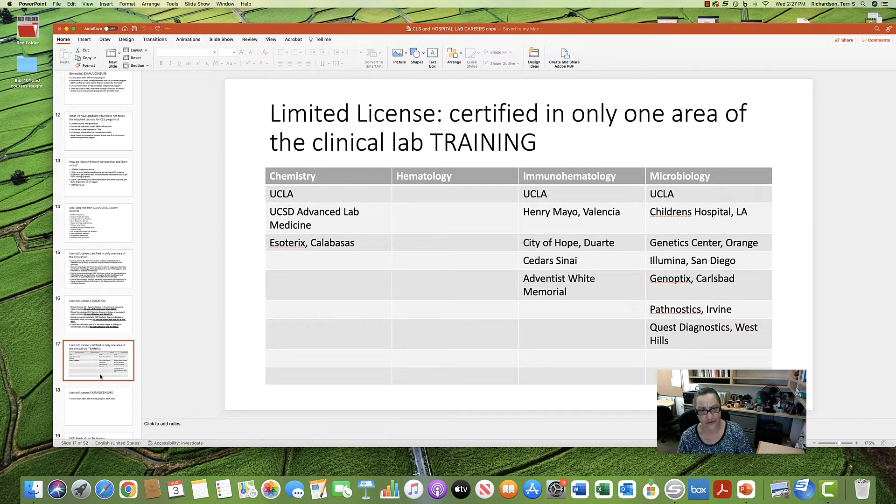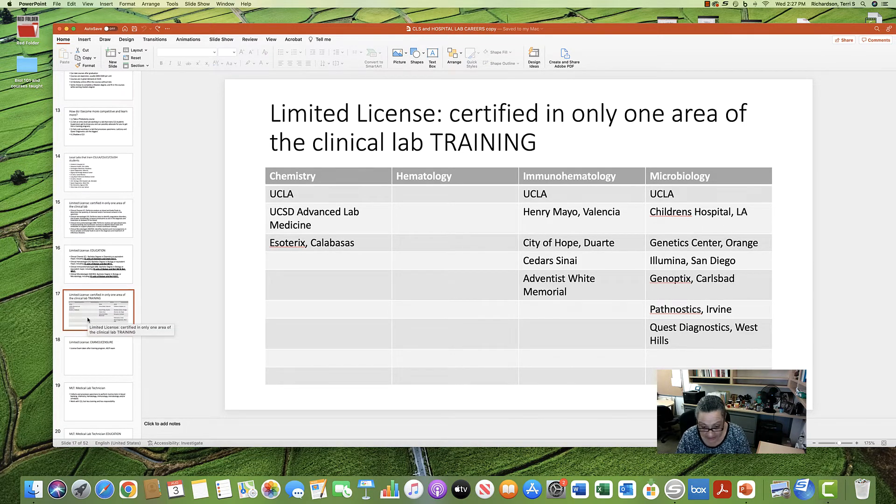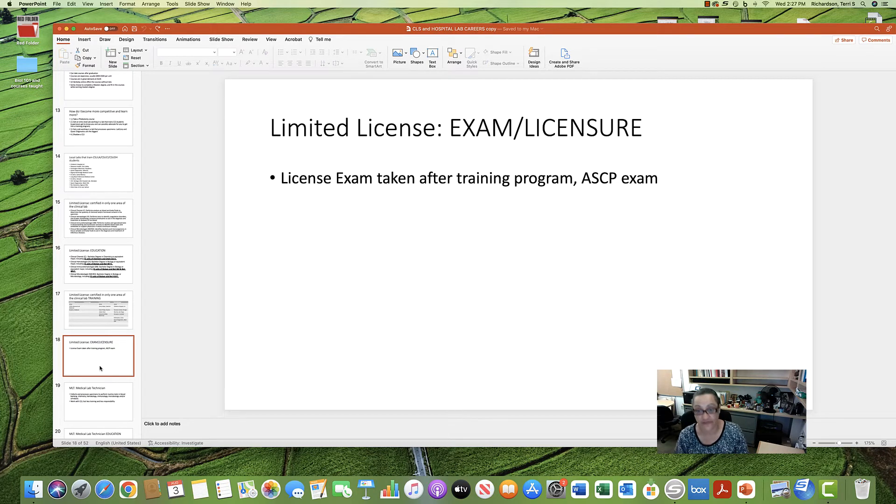Limited license training programs in the local area include UCLA, Children's Hospital LA, Cedars-Sinai, City of Hope, Henry Mayo, and Quest Diagnostics. No hematology-only programs were found. After completing training in the relevant specialty, you take a limited license ASCP exam — a different exam from the one the full CLS takes.